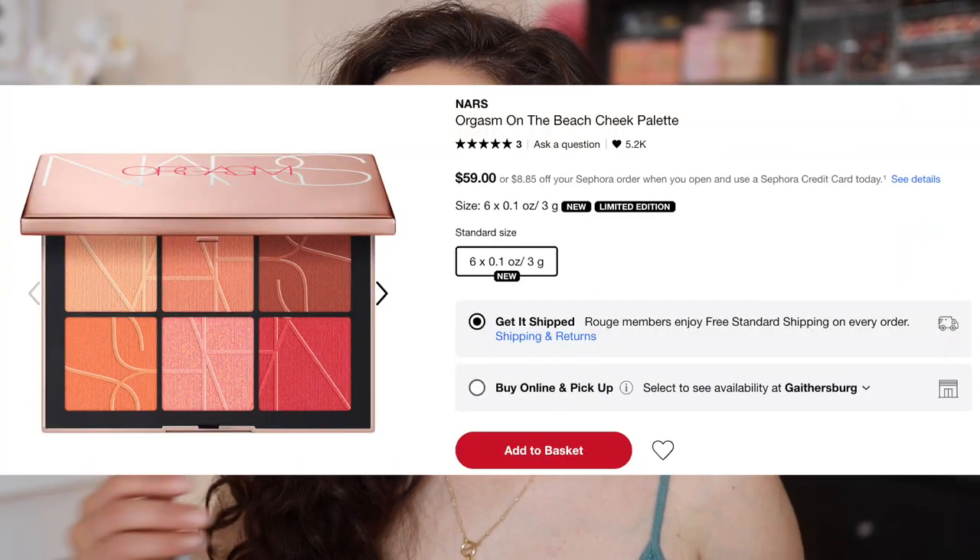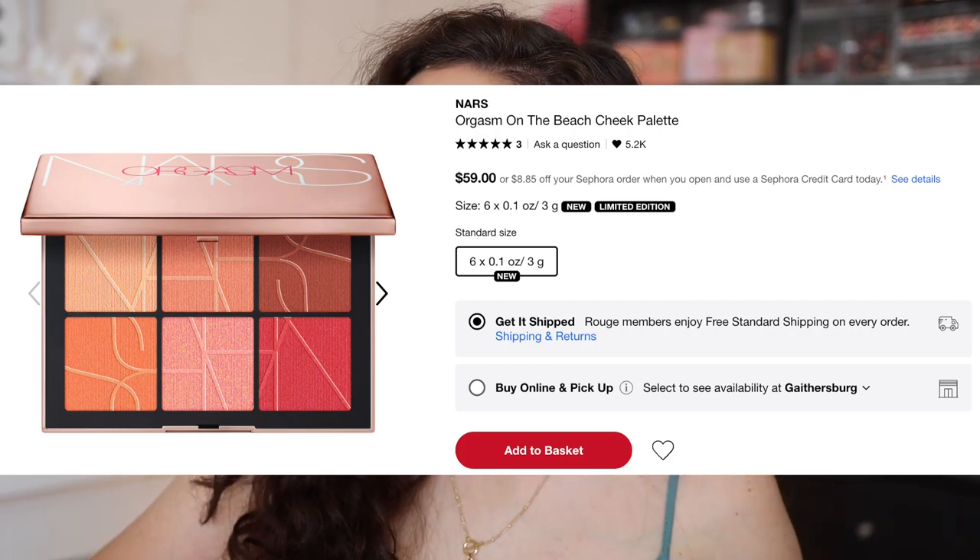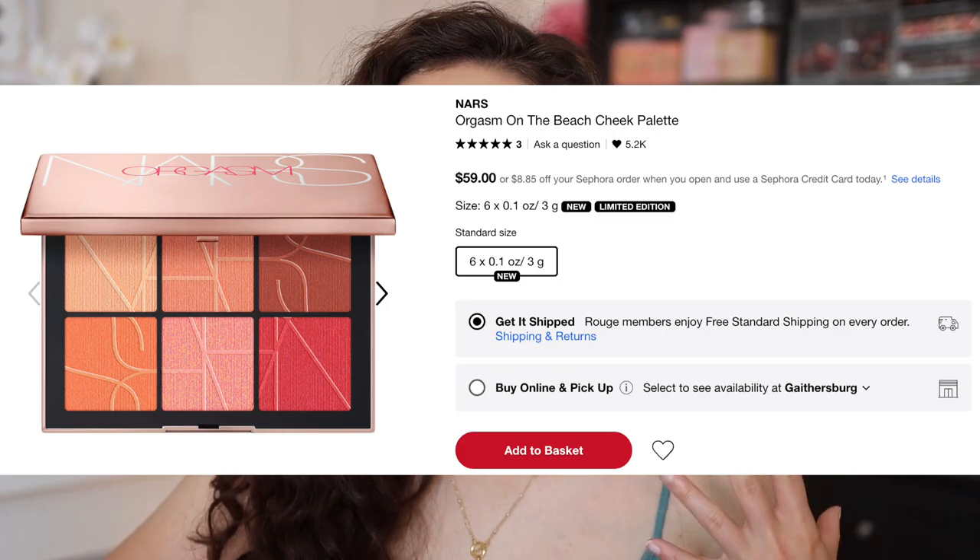This palette is currently available on Sephora. I got it a day early with early access since I'm Rouge, but it is available to everybody now. It looks like it only is currently available on Sephora. It's going to be $59 and in it you get six cheek shades. This is a limited edition cheek palette. A lot of times palettes like these from NARS do tend to go on sale, so maybe you might want to wait. But let's see how good this palette is first.